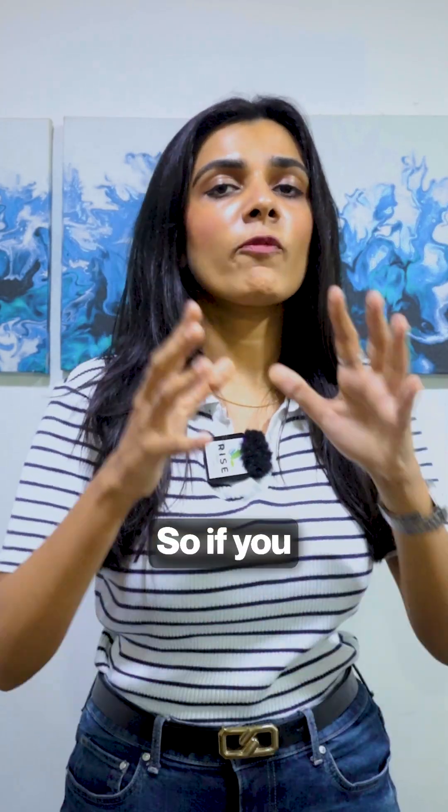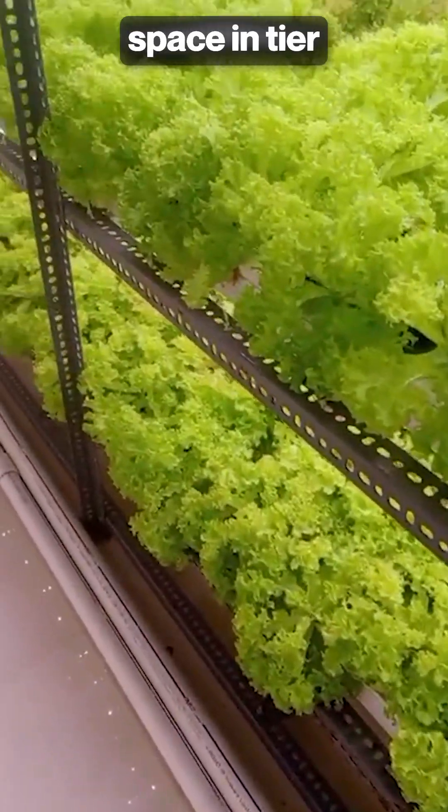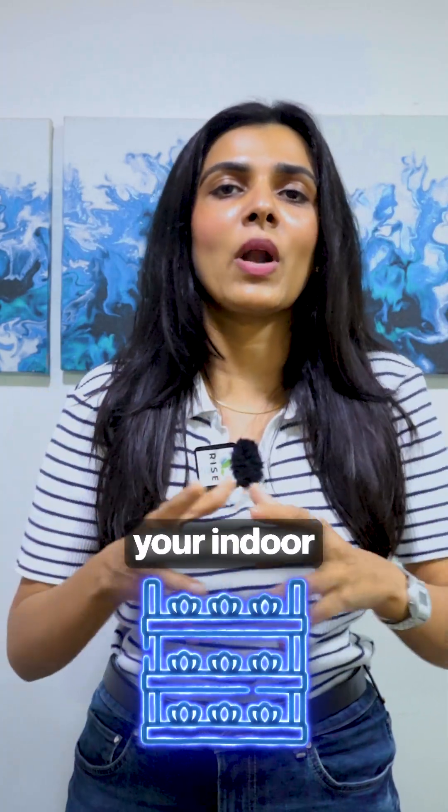The second type is indoor hydroponics farming. If you don't have land but have a small indoor space in a tier 1 or tier 2 city of about 500 to 1000 square feet, you can start your indoor hydroponics farm.